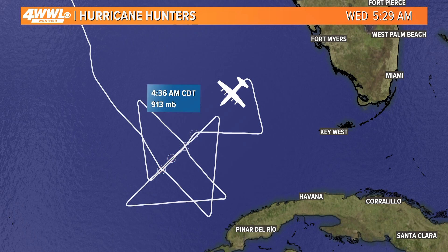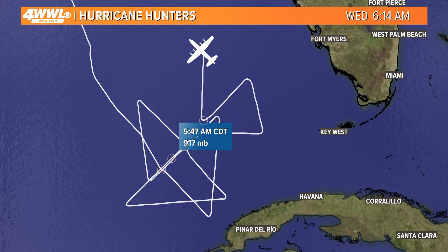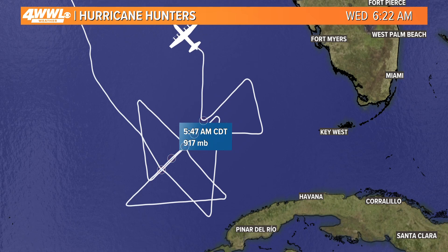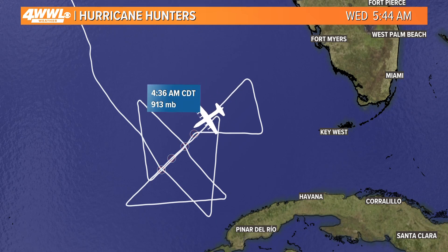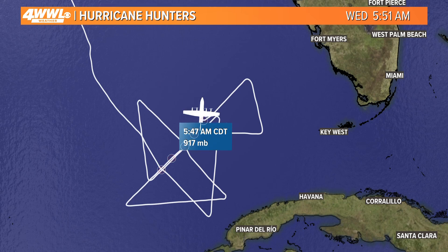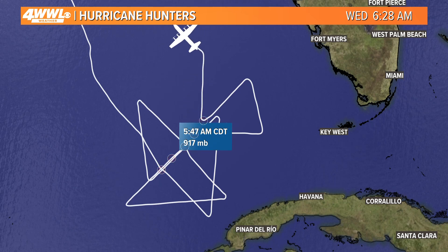These planes are equipped with so many sensors, and they drop dropsondes out of them. When they're flying through the eye, they literally drop something that falls to the ocean floor and measures the wind speed, the relative humidity, and the pressure. This is how we actually know the exact measurements of the hurricane — we're not really guessing when we have their data. We truly know how strong the storm is.